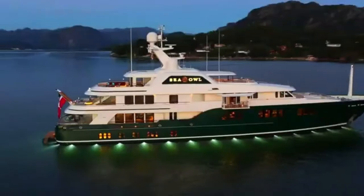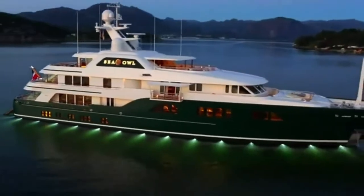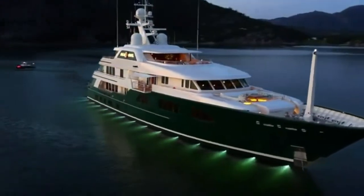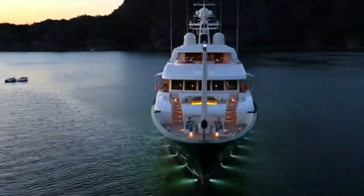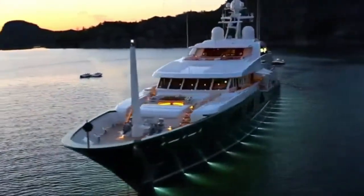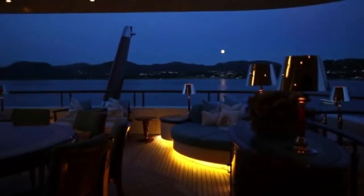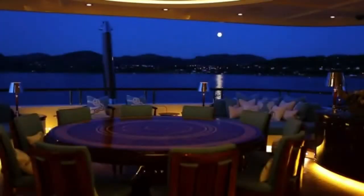Fact 3: It was built by an Italian shipyard named Fincantieri and is scheduled to be delivered to its owner in 2020. Fact 4: The vessel will cost an estimated 400 million US dollars, plus another 100 million dollars for custom furnishings and artwork for the interior spaces. Fact 5: The yacht has been designed with 3 helipads, 2 swimming pools, 4 jacuzzis, a gymnasium, and even a cinema.